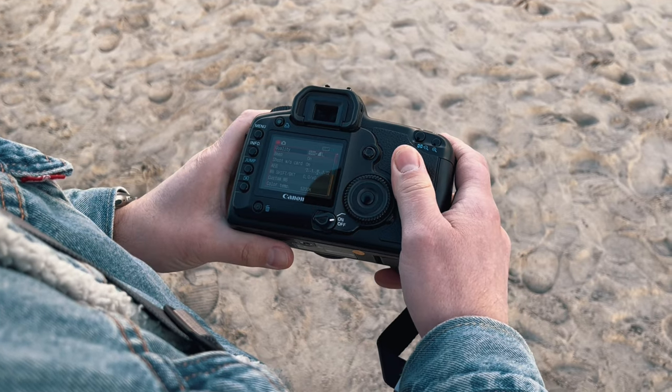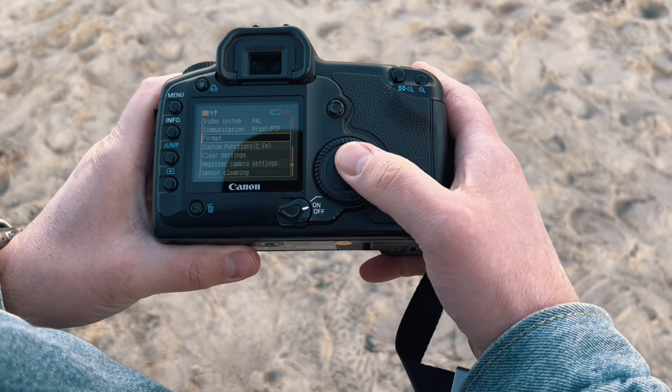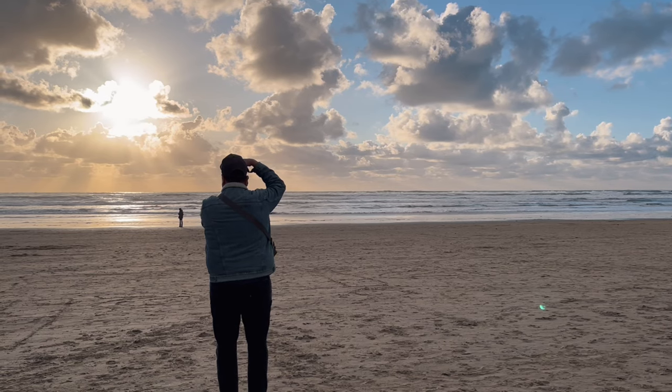Let's talk about the cons of the 5D Classic. One major downfall is the screen on the back — there's no live view. I know I mentioned the pros of not having live view slowing you down, but not being able to use it to compose and set your exposure is a downfall. Additionally, when you do take an image the screen does not give an accurate representation of your exposure — it tends to look washed out and overexposed. The only real solution is to trust the histogram, so I put it in histogram mode to see a small image and a larger histogram to judge exposure.